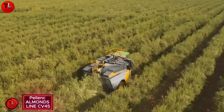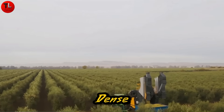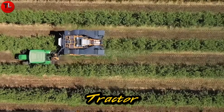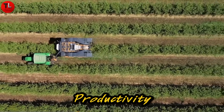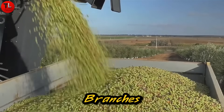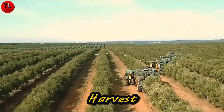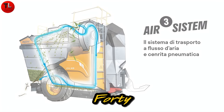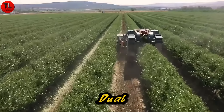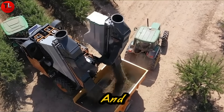Meet the Pellenck Almonds Line CV45, a modern harvesting solution designed specifically for dense olive orchards. This innovative machine is only attached to a standard tractor, combining maneuverability, productivity, and care in one package. It gently cuts and collects olives without damaging branches or leaves, ensuring both high yield and tree health. A skilled operator can harvest up to 10 hectares per day, with the CV45 smoothly traveling through orchards at 1.5 to 6 kilometers per hour. Its dual hoppers can carry up to 3.5 tons of olives, minimizing downtime and maximizing efficiency.